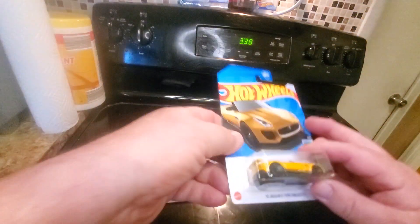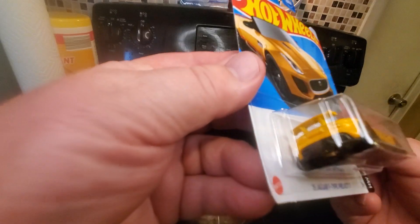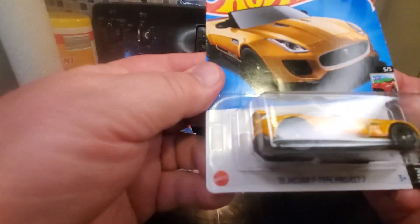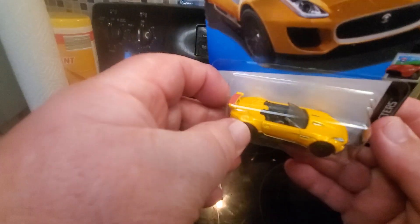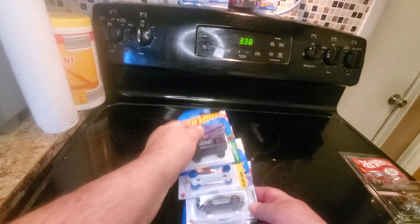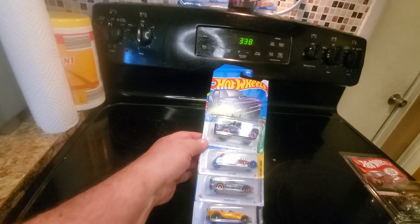And the fourth one is the '15 Jaguar F-Type Project 7 — I think it's the second or third color, I'm not sure. But these are the four Family Dollar Dollar Tree exclusive cars you could get.